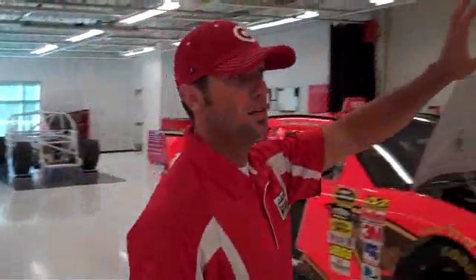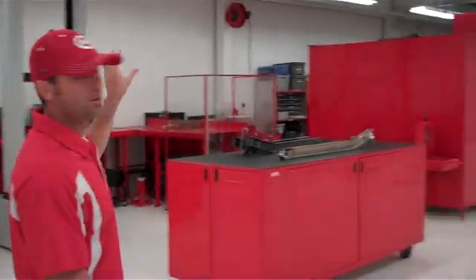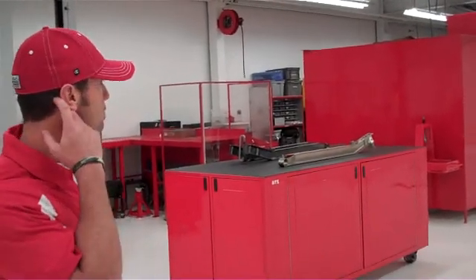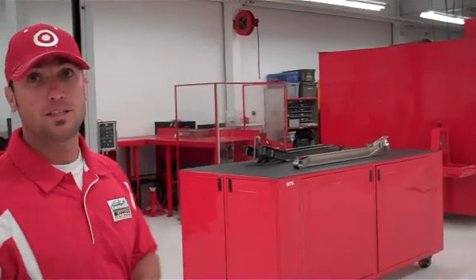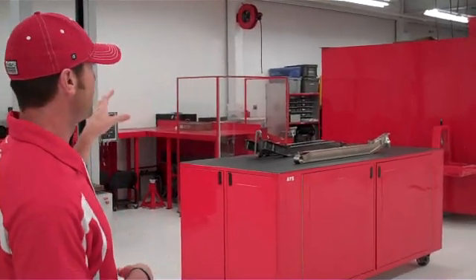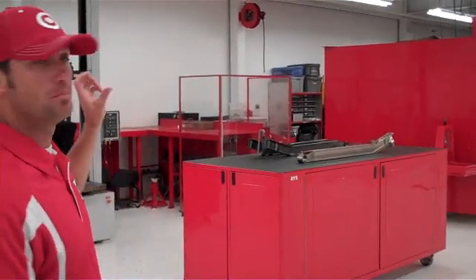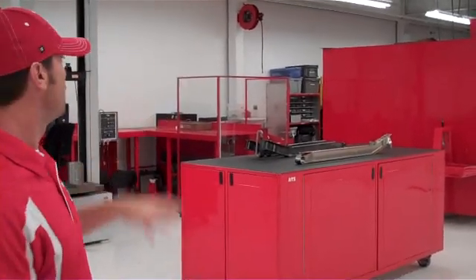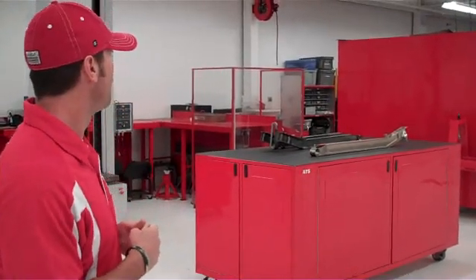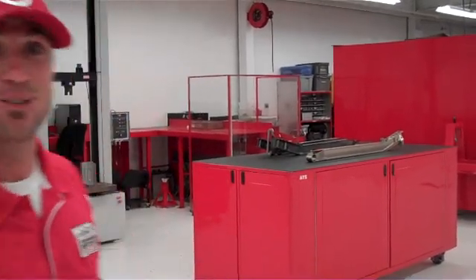The next area is not quite as visible, but that's on purpose. This is the aerodynamic area of our engineering room. Obviously aerodynamics is a very important part of the performance of our race cars, and in this area, experimental pieces are designed, built, and tested prior to being implemented on our race cars. We'll probably just leave that at that — not getting any closer there.